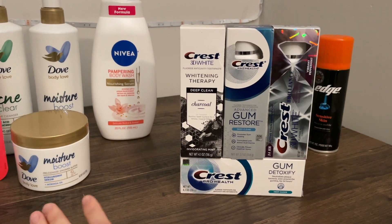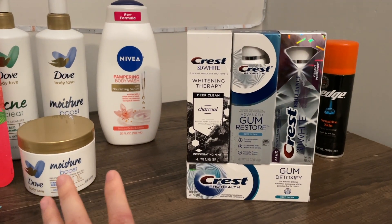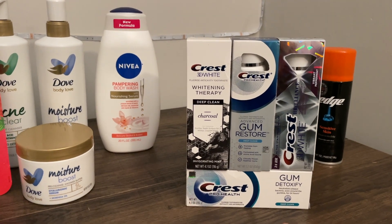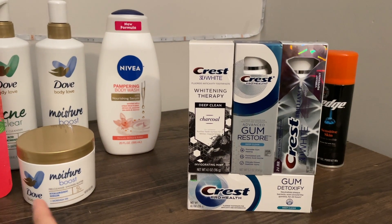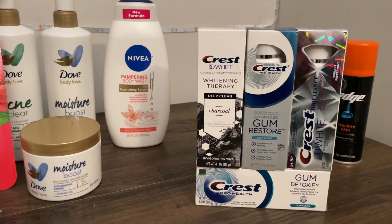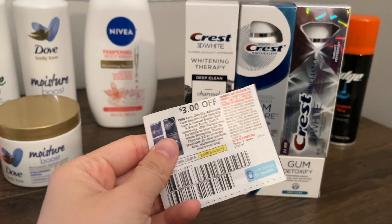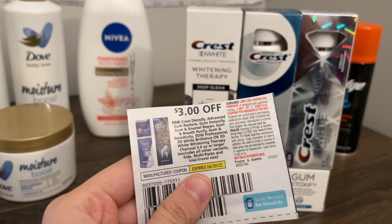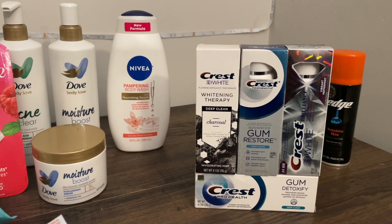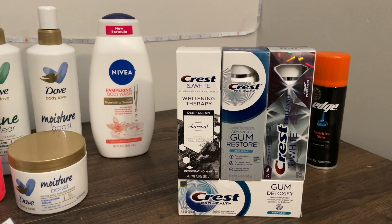Next is this wall of Crest toothpaste on promo for $6.99 each — buy two, get $4 extra bucks. This was part of a spend $25 get $5 off transaction, but I'll break it down individually first. Pick up four of them for $27.96 total. Use three $3 off Crest premium toothpaste paper coupons, plus a $6 off four Crest oral care products digital coupon — those double-dip with the paper coupons. I also coupled in a $5 off $20 Crest/Oral-B/Scope CRT.